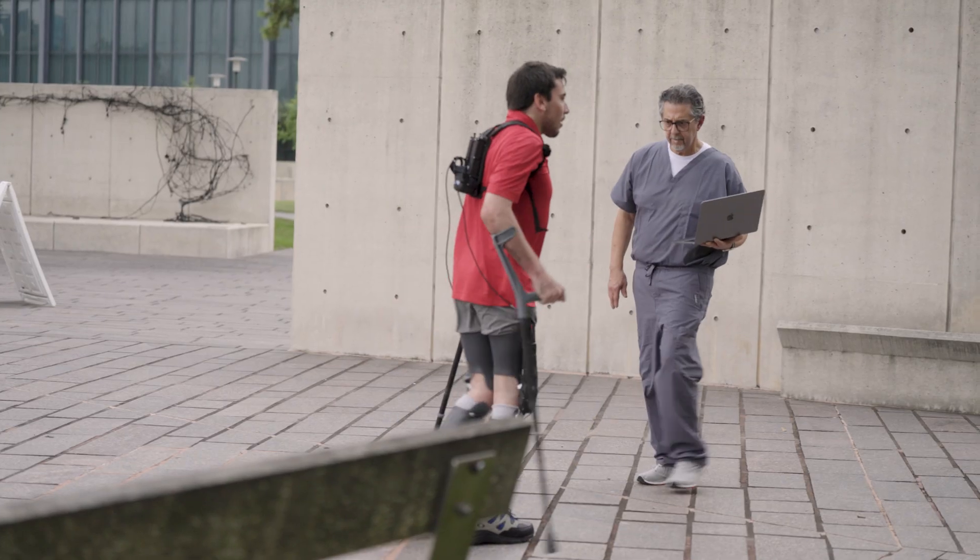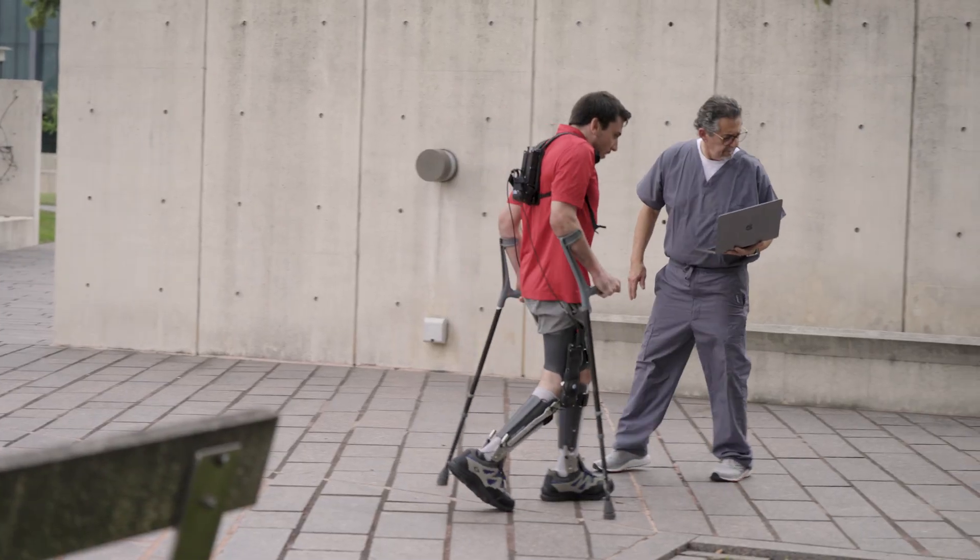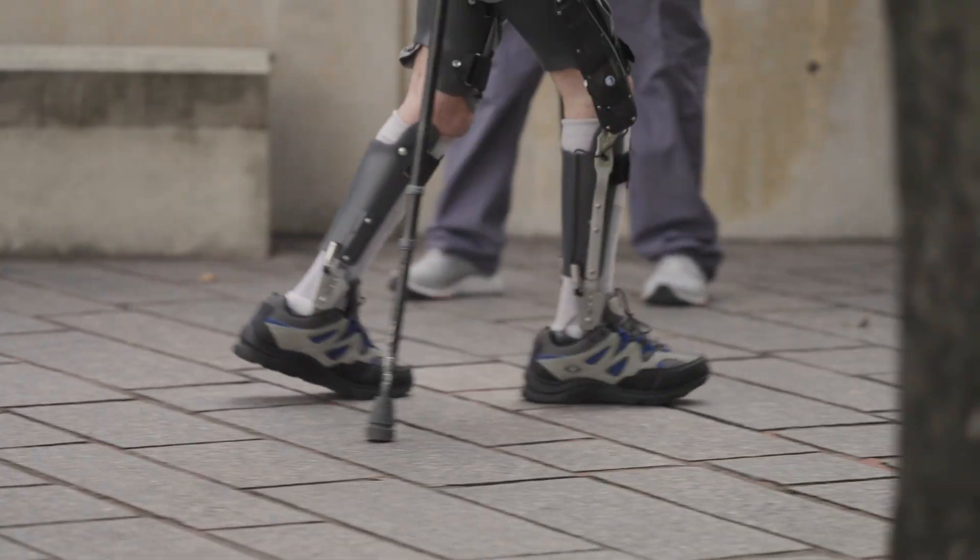A big thing for me was I never walked heel-to-toe. Every step I take with the Agilic is perfect because it helps you, and it makes walking just a more natural feeling.